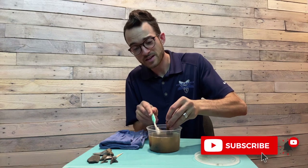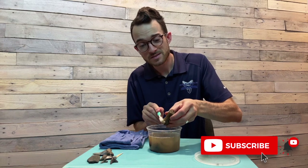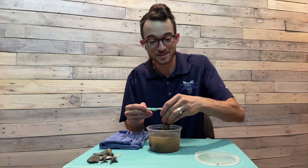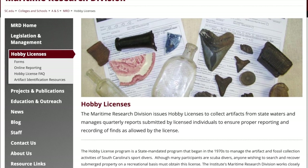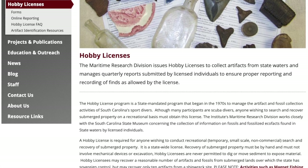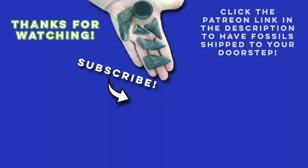Thank you so much for watching. I hope you enjoyed this glimpse at collecting fossils under the water. A quick reminder: if you're in the state of South Carolina and you want to collect fossils underwater, you do need a hobby diving license to do so. I will leave a link for that application in the description below, so just make sure you are licensed to collect under the water. Thanks so much guys and happy hunting!